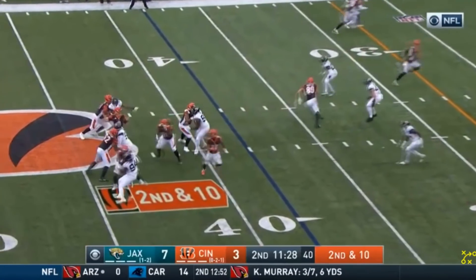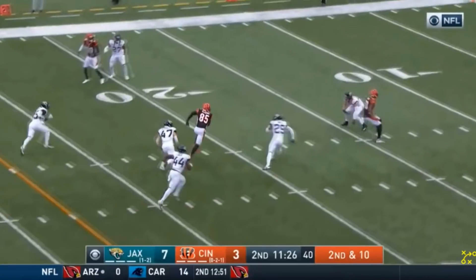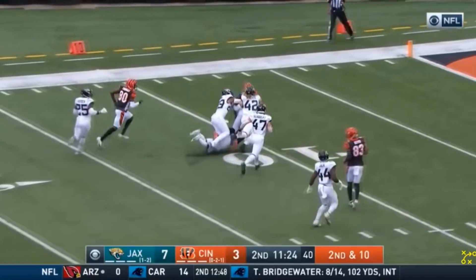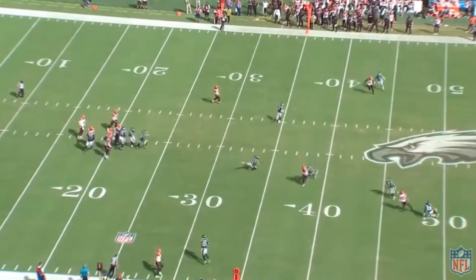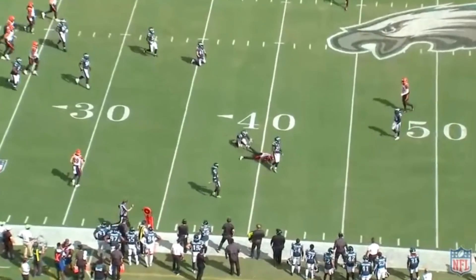Joe Burrow and the Cincinnati Bengals offense really had their way with the Jaguars defense. I know it's Jacksonville — they don't have the best defense — but I really do think that Joe Burrow was fantastic. Let's just get into what he did well.